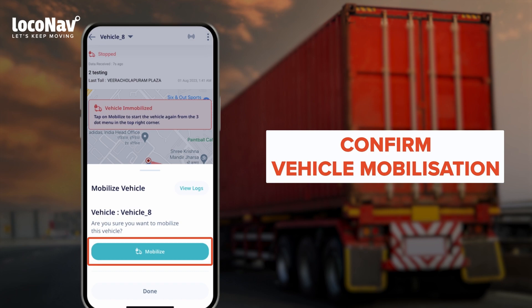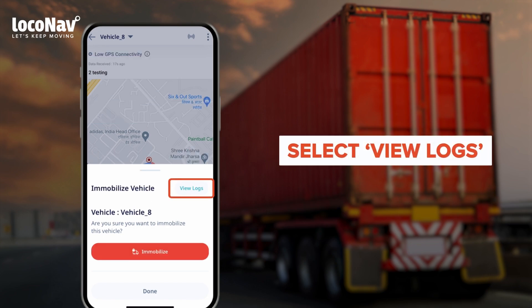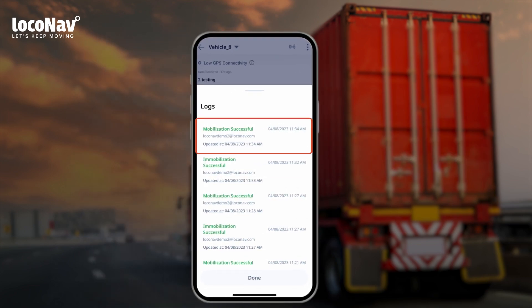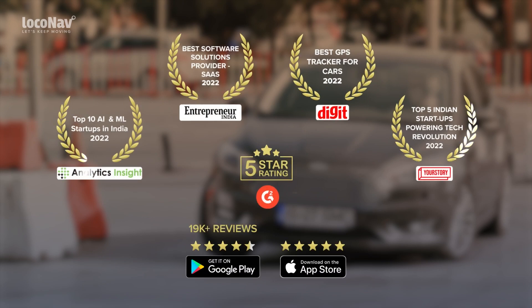Tap the Mobilize button to proceed. Once the process is complete, select View Logs — here you will see Mobilization Successful along with the date and time. This way you can immobilize and mobilize your vehicles and keep your vehicle safe. To learn more about LocoNav's fleet and asset management system, visit loconav.com.